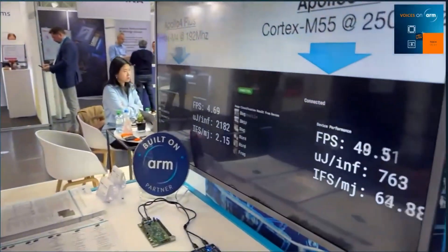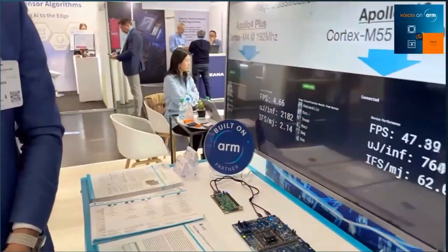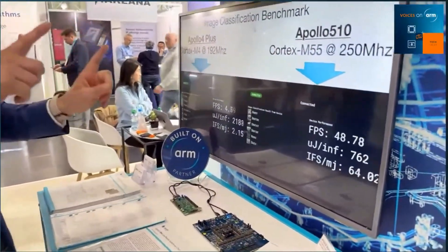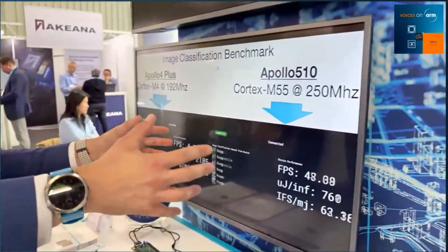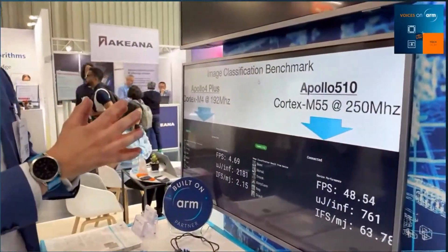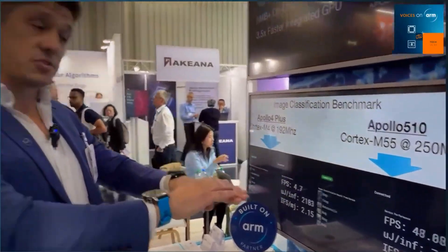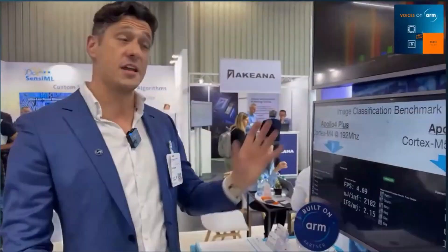It's really great to see that scalable platform you've got from Apollo 4 right up to Apollo 510. Not every application needs this neural network performance. Sometimes what you need is a lightweight, low-cost system that can run a lightweight neural network. We support inference across the full Apollo lineup — from Apollo 3, which is Cortex-M4-based, to Apollo 4, also Cortex-M4, on up to Apollo 5, which is M55-based. And in the future you can expect to see much higher-end support even beyond that.